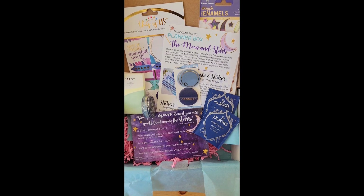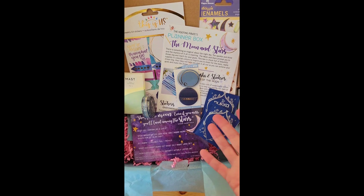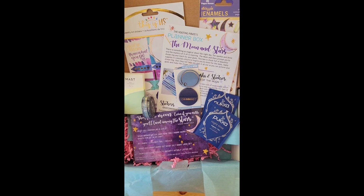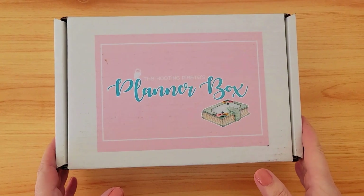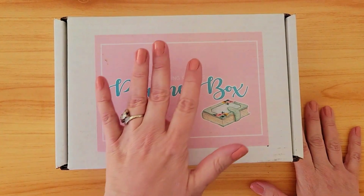Today on my channel, planner friends, we are unboxing the Hooting Pirate bi-monthly subscription planner box, which always includes delightful restorative treats. This makes me so happy. I've eliminated every planner subscription except this one, and I'm going to show you why — stay tuned, friends. Hello planner friends, welcome to my channel. I'm One Crafty Dolo.